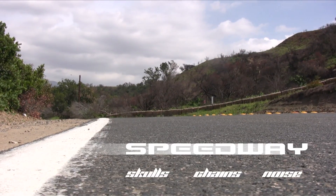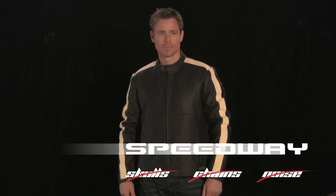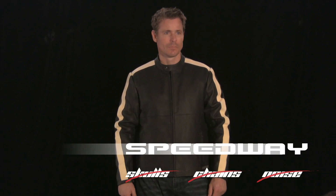The Speedway. No skulls, no chains, no pointless noise. Just classic tailoring, comfort and style.